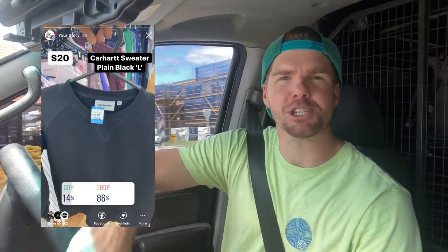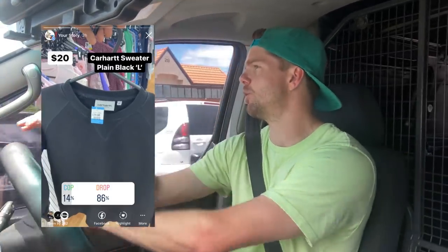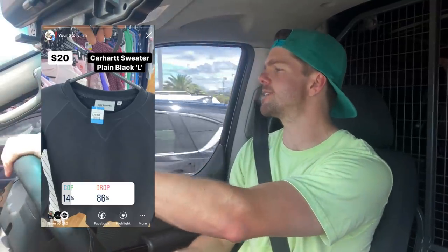The Instagram poll question was around that Carhartt sweater — it was a size large. The brand's awesome, I know Carhartt sells really well and it's tough to find over here in Australia. But you guys unanimously said to put it back on the shelf — only 6% of you told me to buy it when I was in the store. So that's what I did, because I listened to you guys and I value your opinion. Let's get into the second run.